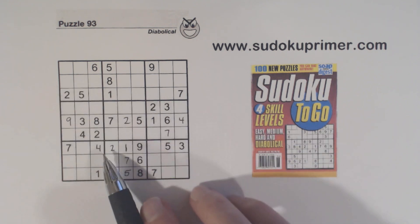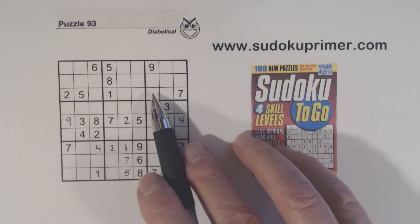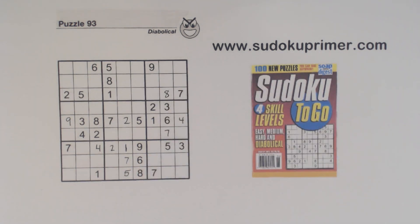We've got an eight here and an eight here, so we have ghost eights here and an eight here. So one of these is an eight, and it can't be that one because of the triplets. So that's an eight right there.